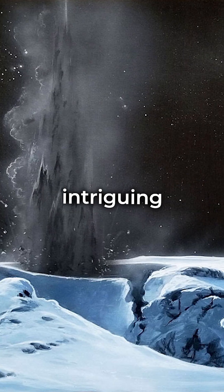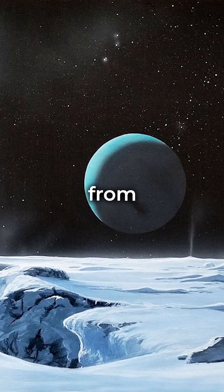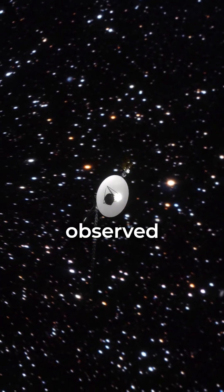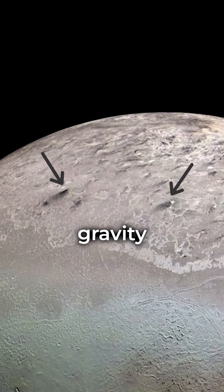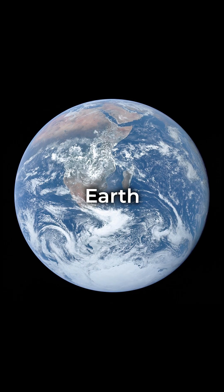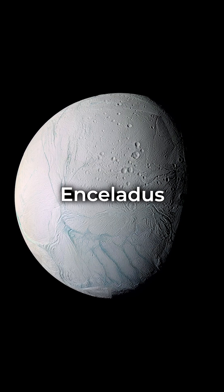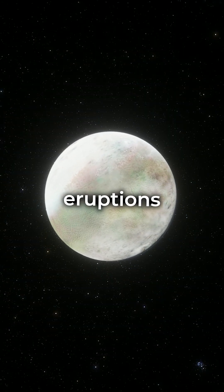Even more intriguing are the geysers that spout sublimated nitrogen gas and entrained dust from beneath the surface of Triton. As observed by Voyager 2, the 8-kilometer-high plumes overcome gravity and get injected into space. Triton is thus, along with Earth, Io, Europa, and Enceladus, one of the few bodies in the solar system on which active eruptions have been observed.